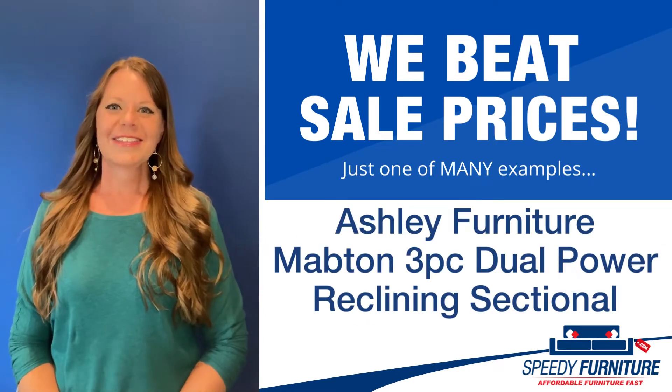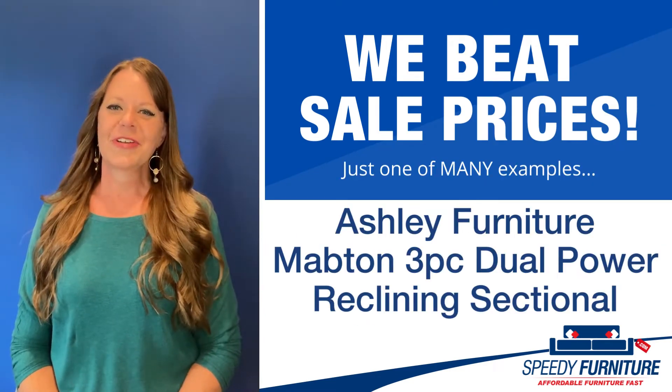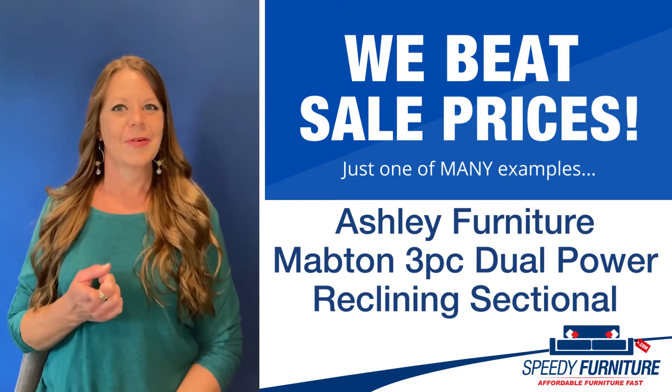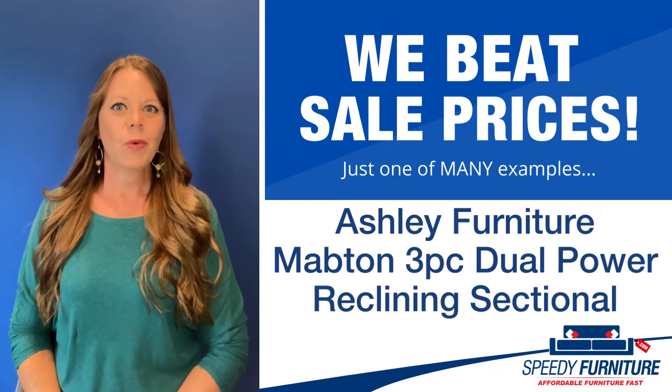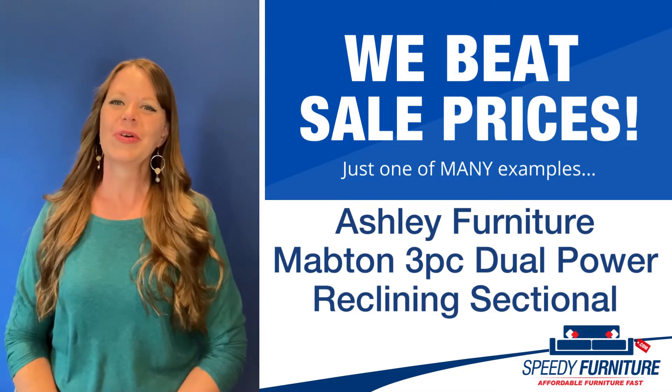Hello again everyone, it's Amy and today I'm going to show you Speedy Furniture's sale-beating prices on the Mabton 3-piece Dual Power Reclining Sectional by Ashley.